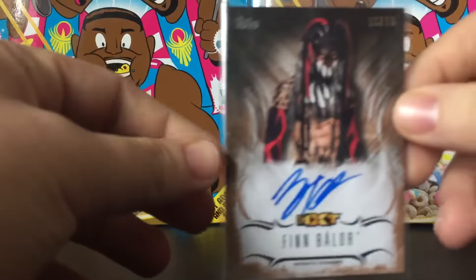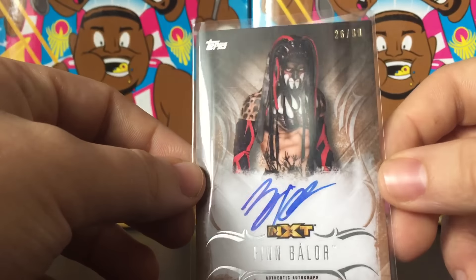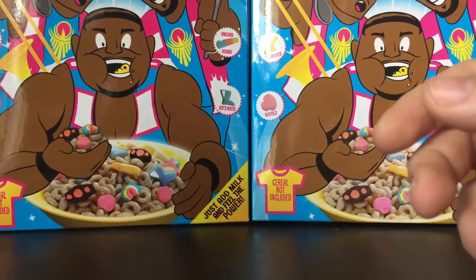Also from Undisputed — Finn Balor. Awesome autograph, looks sweet on-card, 26 of 99 — a Finn Balor NXT auto.